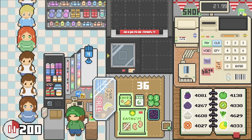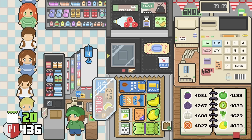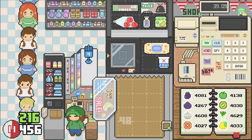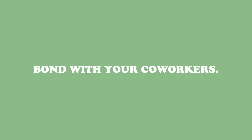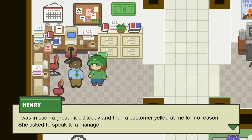Between ringing up groceries, you can mingle with your colorful co-workers, each with their own stories that'll keep you entertained during those slow moments of the day. And let's not forget the glory of topping the leaderboards, because we all love a little competition, even if it means surviving overtime. Welcome to your new retail adventure.